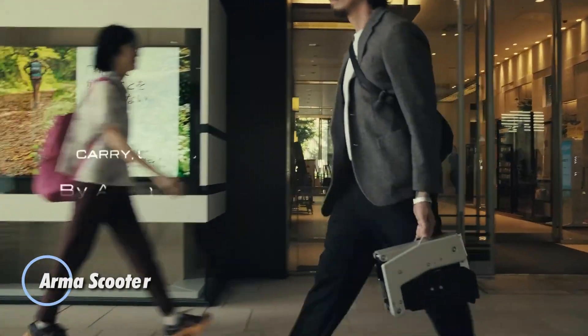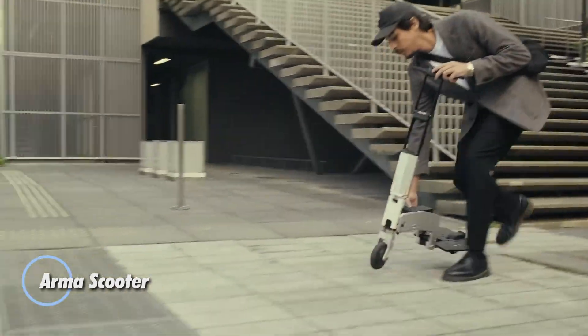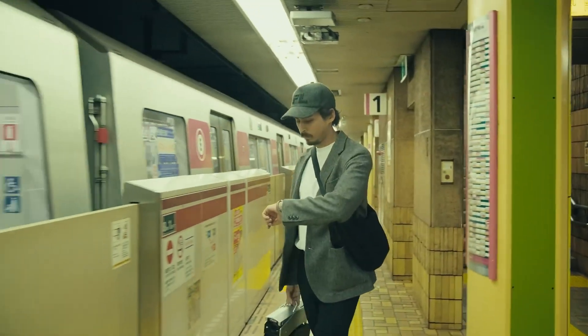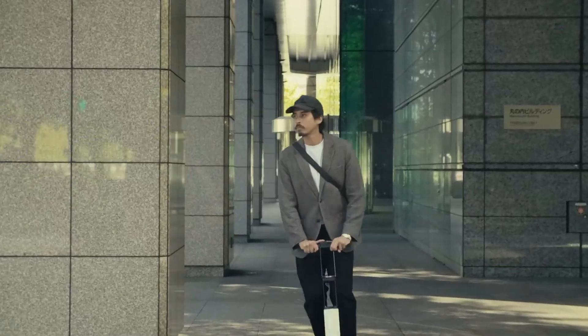Say goodbye to bulky scooters that get locked up outside or left at subway entrances — the Japanese-designed Arma redefines portable personal transport. Weighing just 4.5 kilograms, about as much as a small dumbbell, it slips easily into a gym bag or backpack.